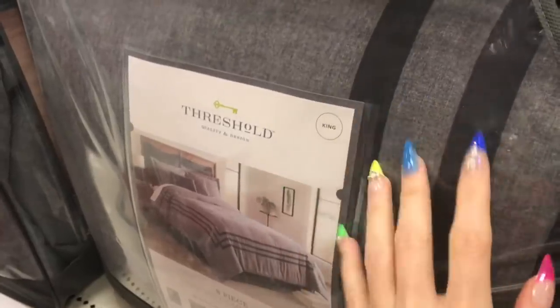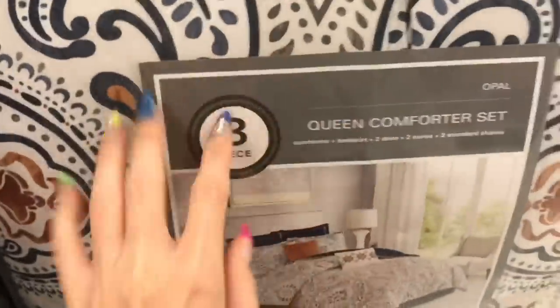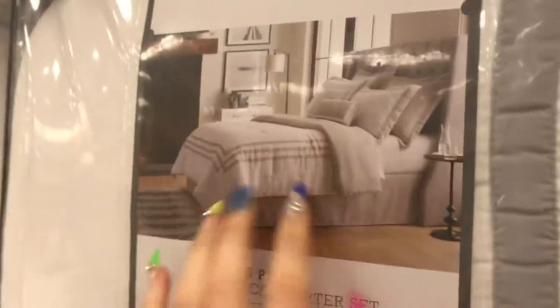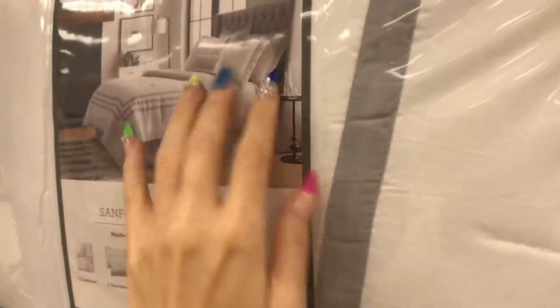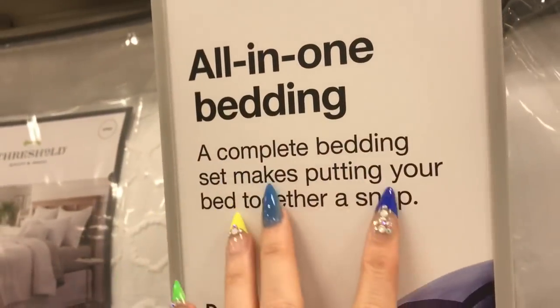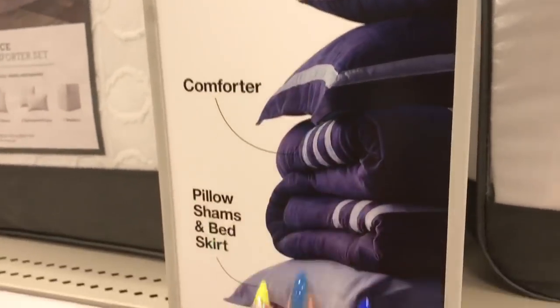So let's take you through a bit of Target. I'm starting at the comforters by Threshold — they have very nice comforters. Let's see some different designs. And here it's got — this is all-in-one bedding, a complete bedding set, mix and match putting your bed together, as well as decorative pillows, comforter, pillow shams and such. Oh, this one's fun!